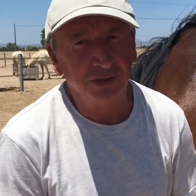Thank you John. See you soon. You're very welcome. I'll just get this field finished and then I'm out of here. Bye. Bye-bye.